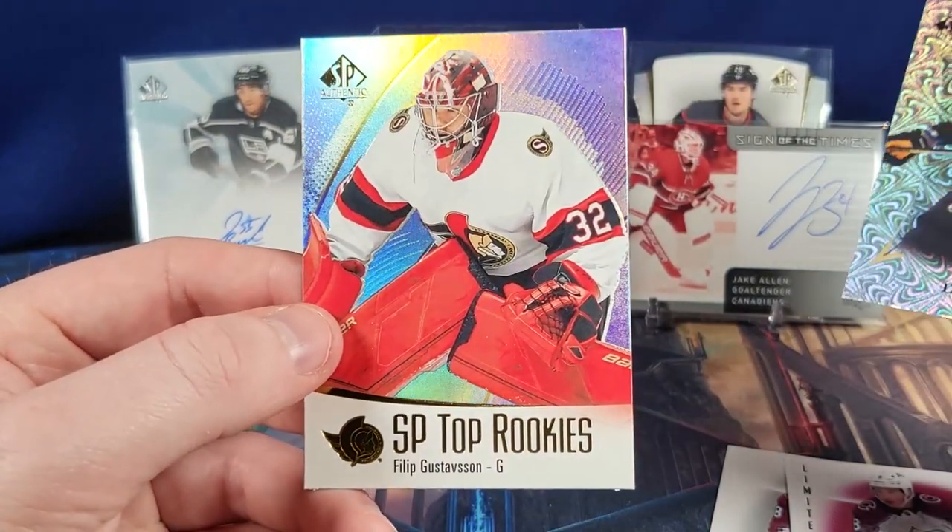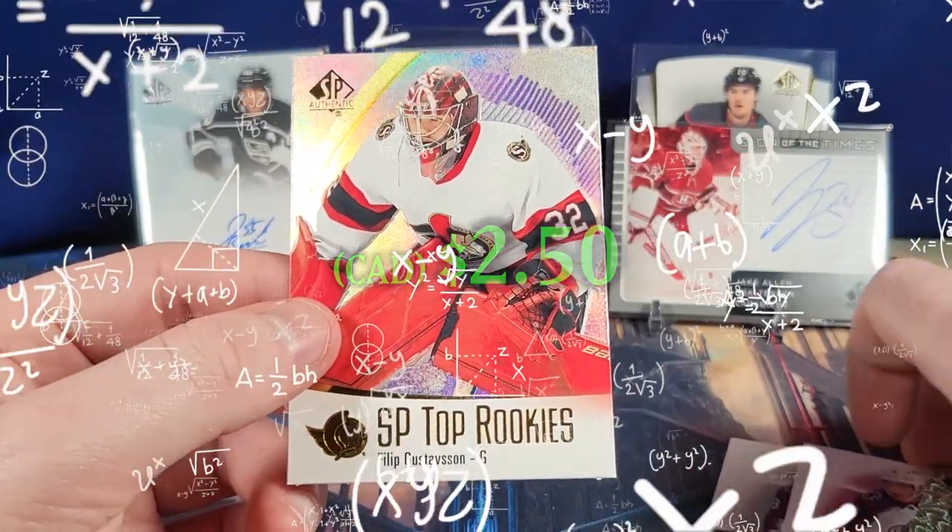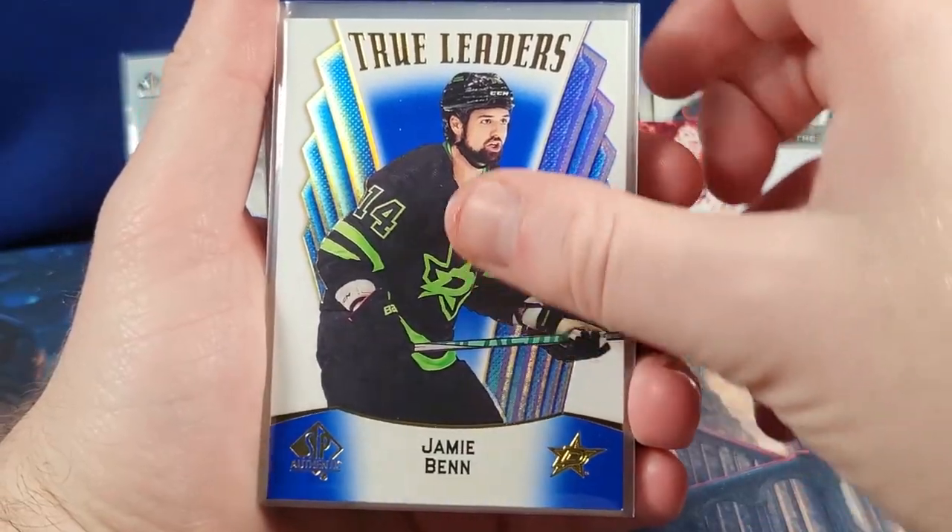We got eight hits. Four times eight is 32 — that's crazy. There you have it, guys — all the hits from the box.